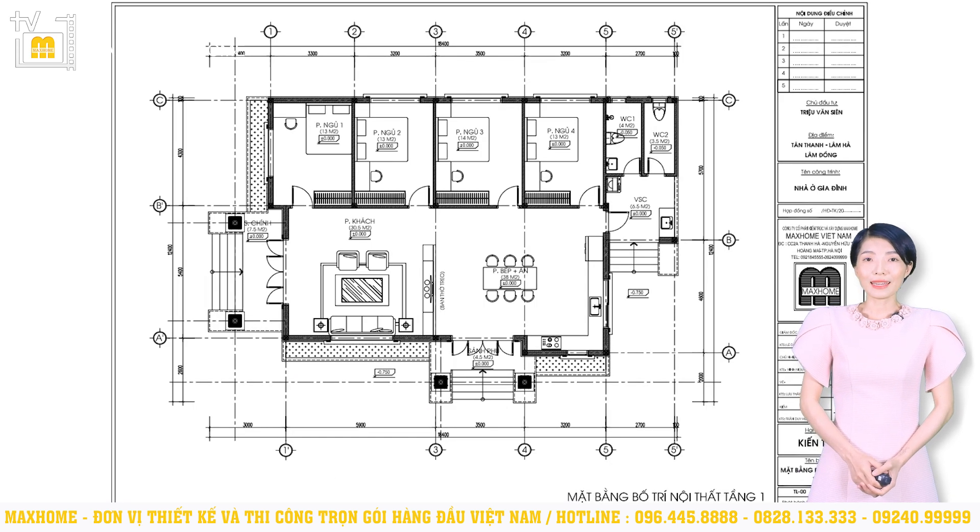Tiếp đến là các khu vực chức năng. Phòng khách của công trình có diện tích 30,5m² với thiết kế 2 cạnh có chiều dài gần như bằng nhau, tạo nên bố cục vuông vức dễ dàng trong việc bố trí nội thất cũng như đảm bảo vấn đề phong thủy. Phía sau phòng khách sẽ là bếp ăn, có diện tích 38m². Hai khu vực này ngăn cách với nhau nhờ vào một hệ lam — nếu không thích lam gỗ thì có thể đặt bể cá, quầy bar hoặc tủ rượu tùy sở thích.